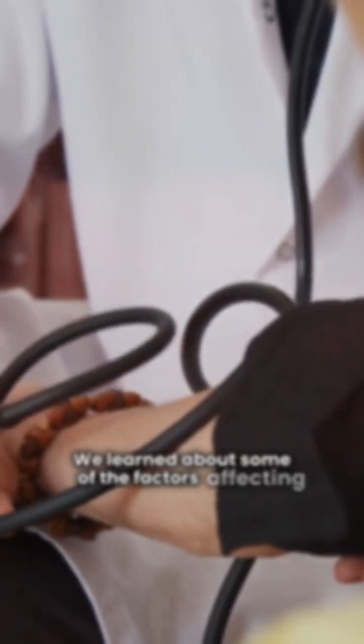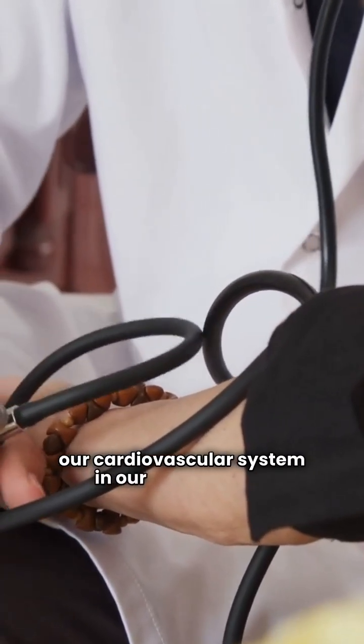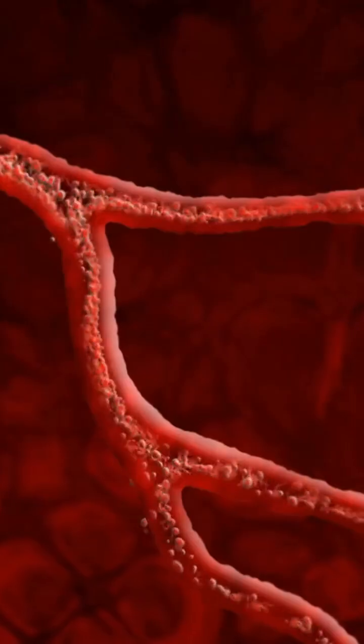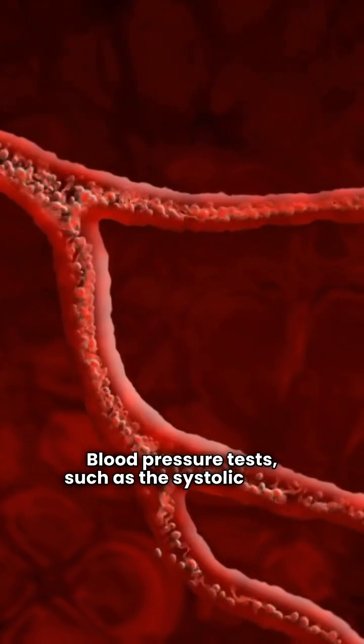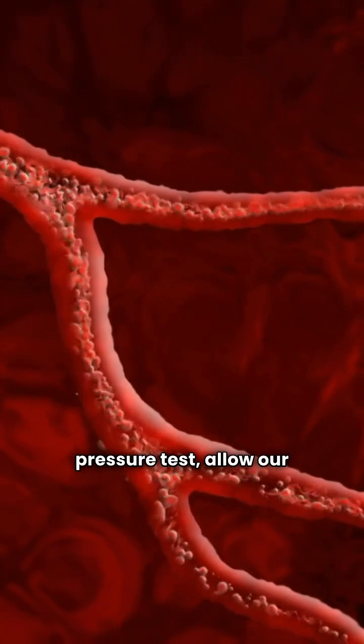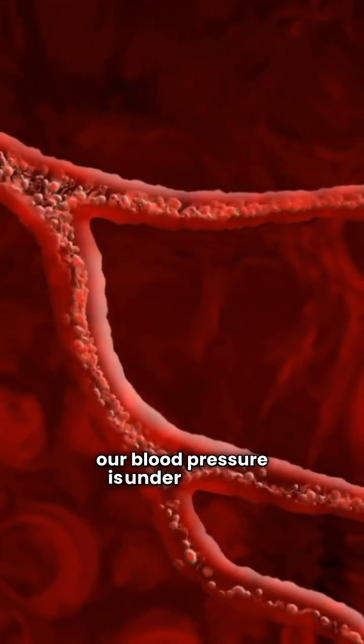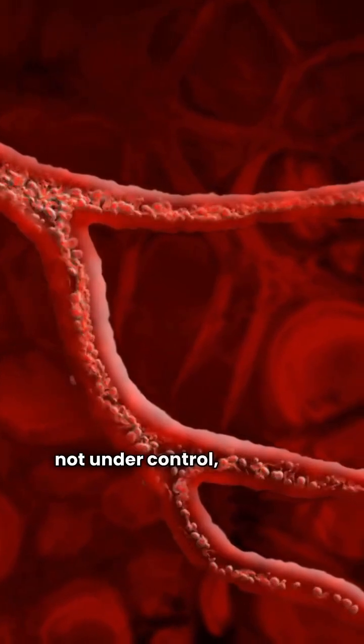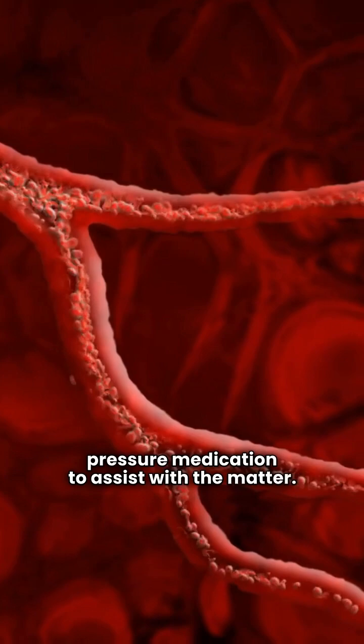We learned about some of the factors affecting our cardiovascular system in our other videos. Why is it important for our doctor to know our blood pressure? Blood pressure tests, such as the systolic blood pressure test, allow our doctor to determine if our blood pressure is under control. If our doctor determines that our blood pressure is not under control, they may decide to prescribe blood pressure medication to assist with the matter.